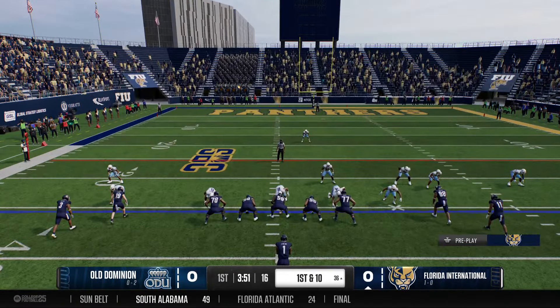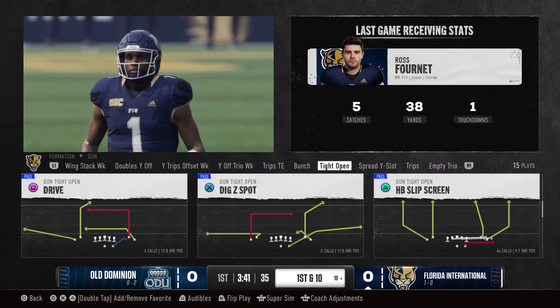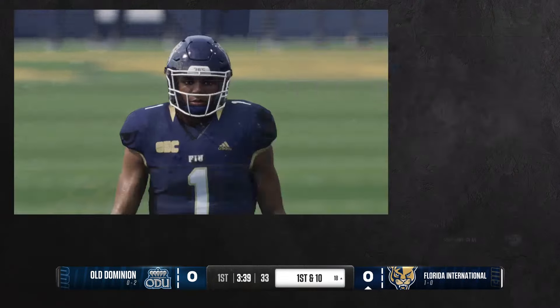Wants to throw on first down, gets it out fast. Hold on to that ball, son. Trying to stop these short slant routes against man coverage — being physical is really key. You want to get your hands on the wide receiver and really try to disrupt that timing between the QB and his target.